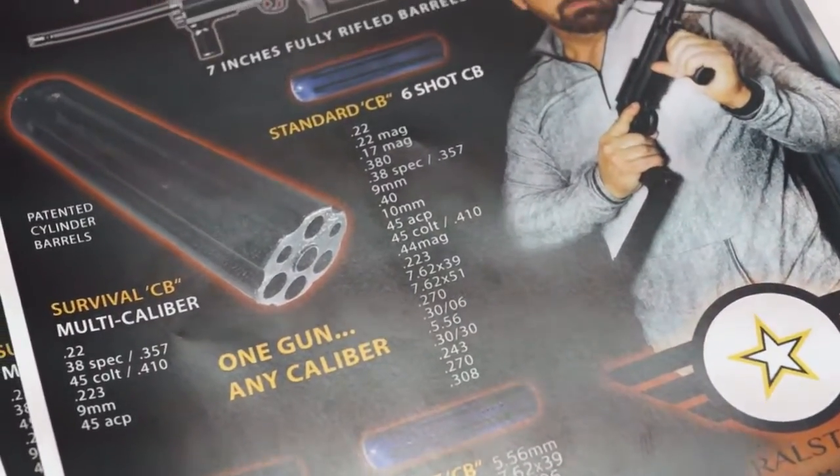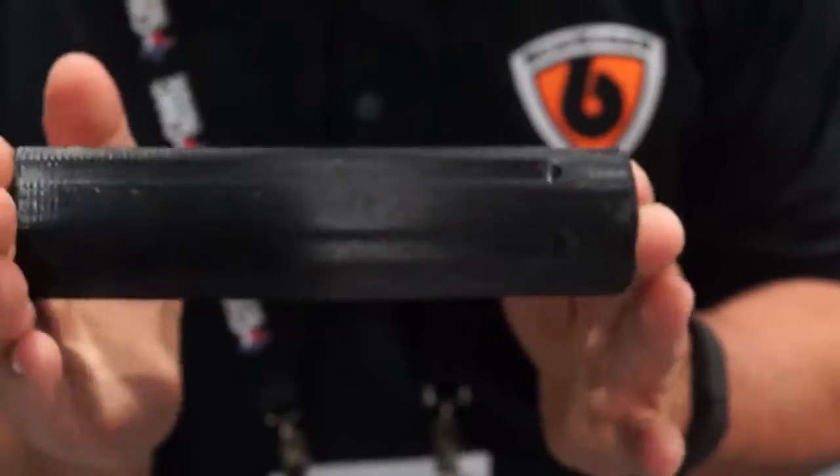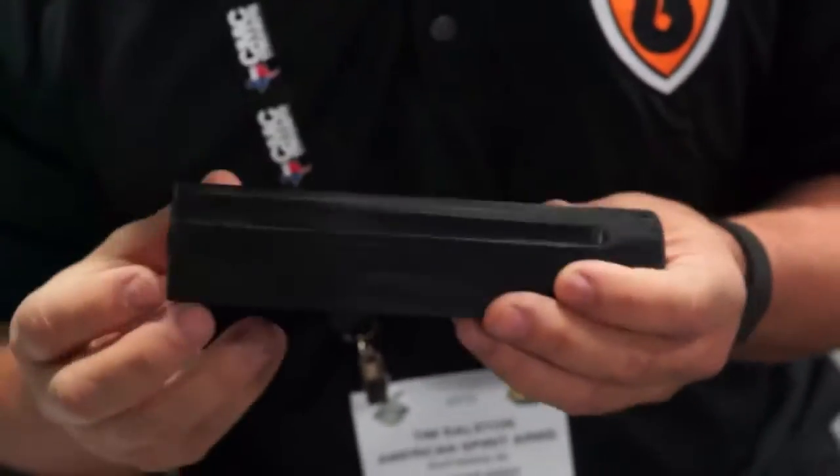Because this is the cylinder barrel — this is the patented part, this is the magic, this is the money maker. Basically what we're doing is we're taking a cylinder and a barrel and marrying them together. We call it a CB. This CB can be interchanged out of your gun frame in seconds.